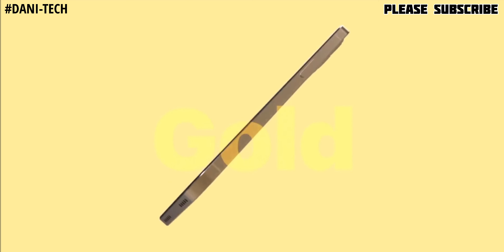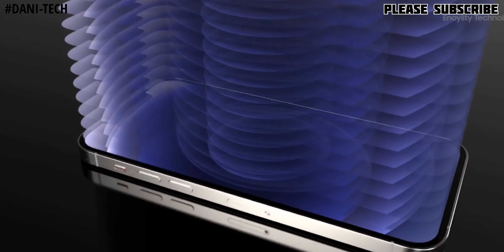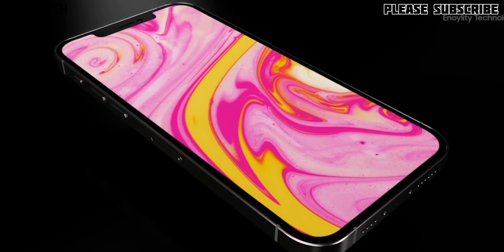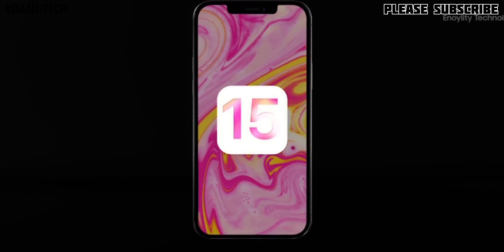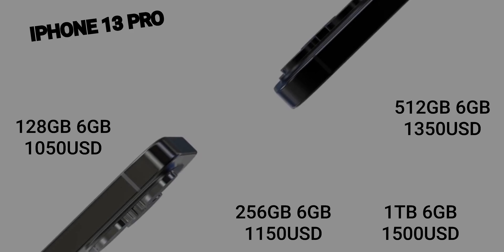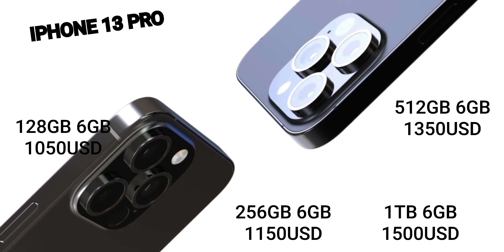The iPhone 13 Pro features a 6.1-inch OLED display with a 120Hz refresh rate and resolution of 2532x1170 with 460 ppi. This time we get 6GB RAM instead of 4GB, with 128GB, 256GB, 512GB, and 1TB storage options. It features a triple rear camera setup with LiDAR, iOS 15, and the A15 Bionic processor. Prices start at $1050 for 128GB, $1150 for 256GB, $1350 for 512GB, and $1500 for 1TB.